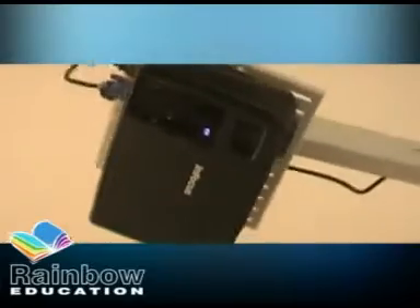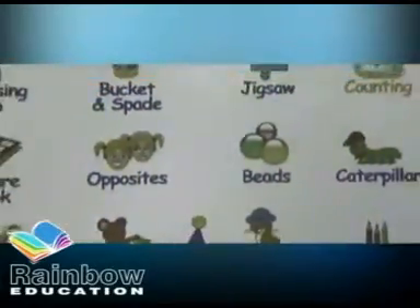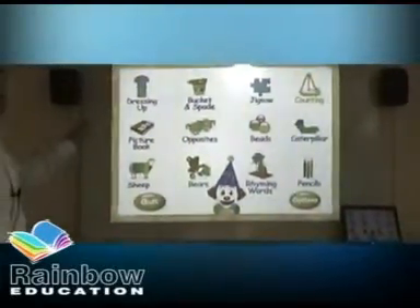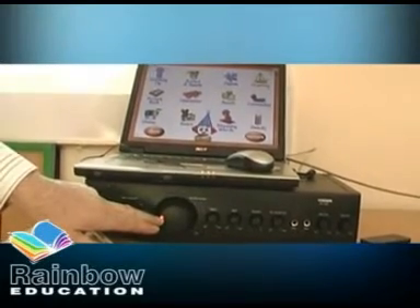Secondly, a ceiling-mounted data projector projects your teaching material onto the whiteboard. No need to plunge the classroom into darkness — our system comes with a projector so bright it will work in broad daylight. When you turn the projector off, your whiteboard goes back to being just that, a whiteboard. Thirdly, two wall-mounted speakers and a powerful amplifier ensures that even the most persistent daydreamer's attention is captivated.